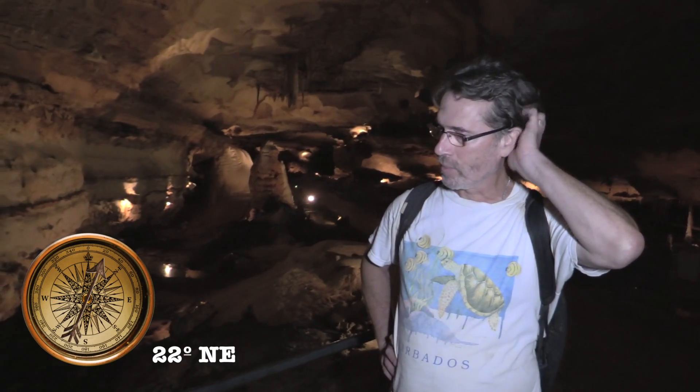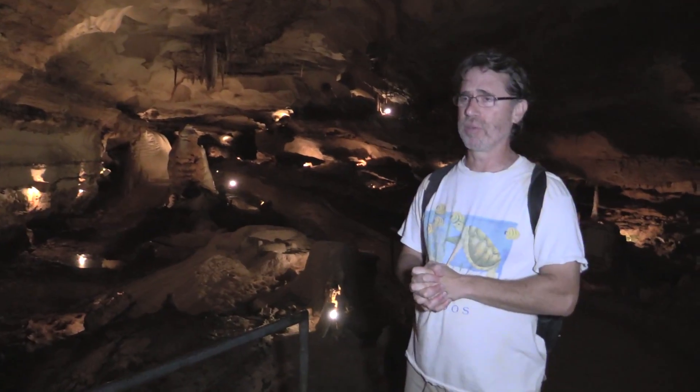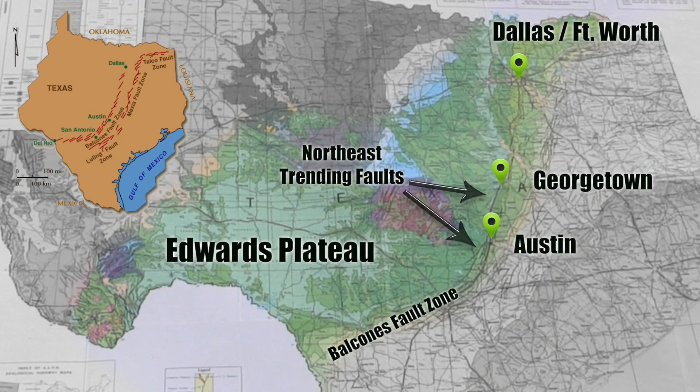North 22 east. Travis and Carly got north 25 to 30 east. Is that similar to any other measurement that we've made recently? It was pretty closely corresponding with the orientation of the major faults in the Balcones fault zone in this region.